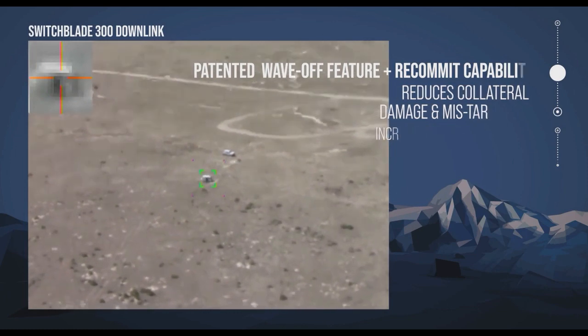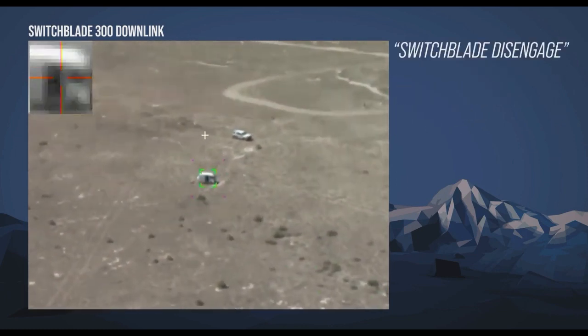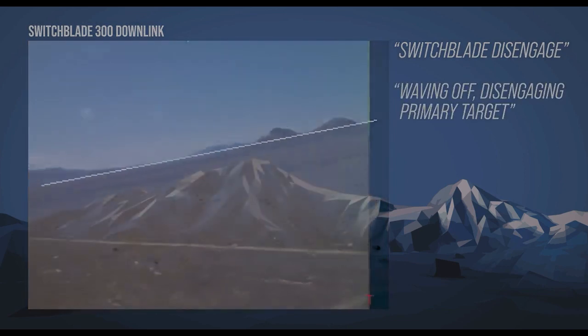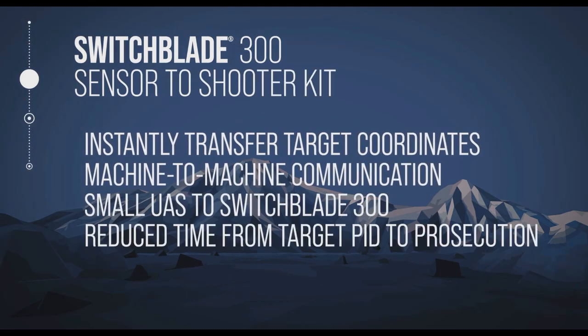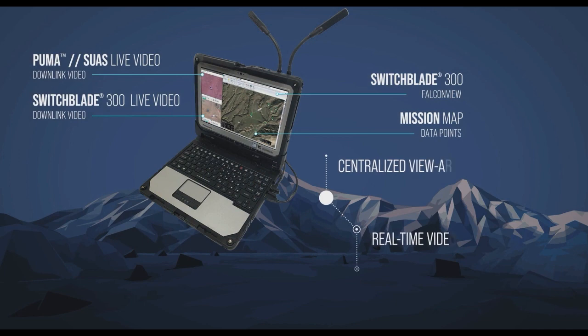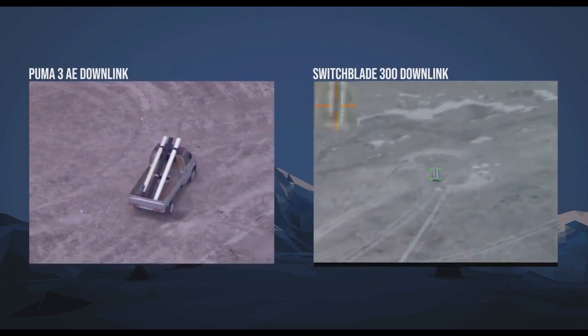The operator can recommit the drone to another target at any time. This aims to ensure that strikes are precise and can be called off at the very last minute if they endanger civilians or nearby properties. The drone is designed by the company AeroVironment and is currently used by several branches of the United States military and UK military.